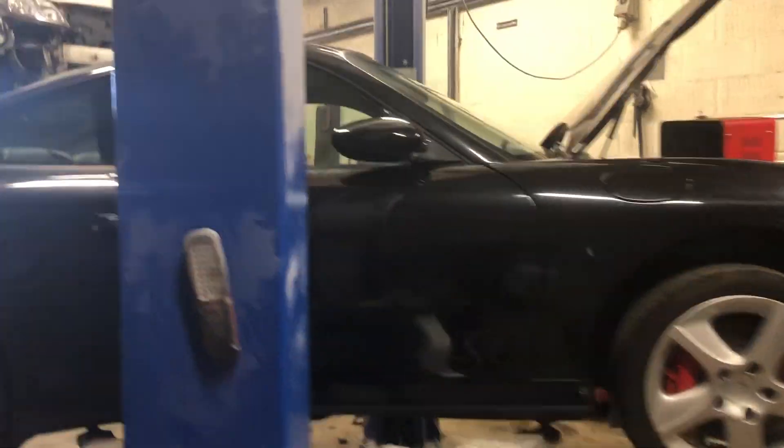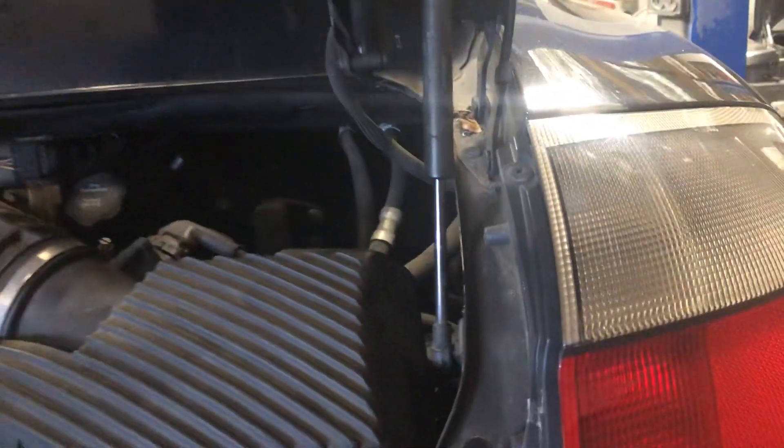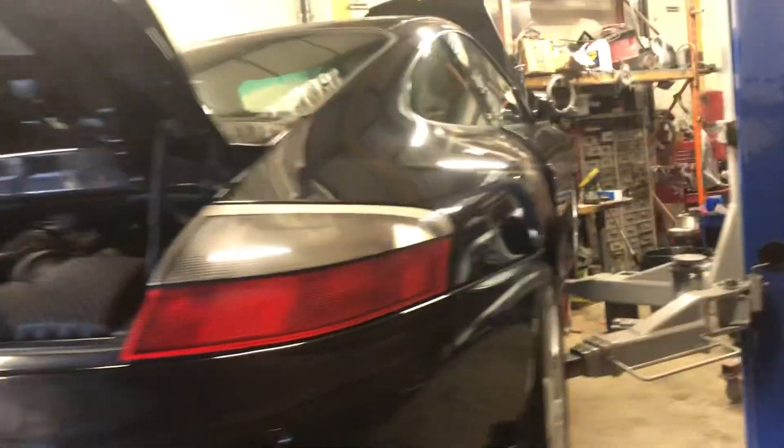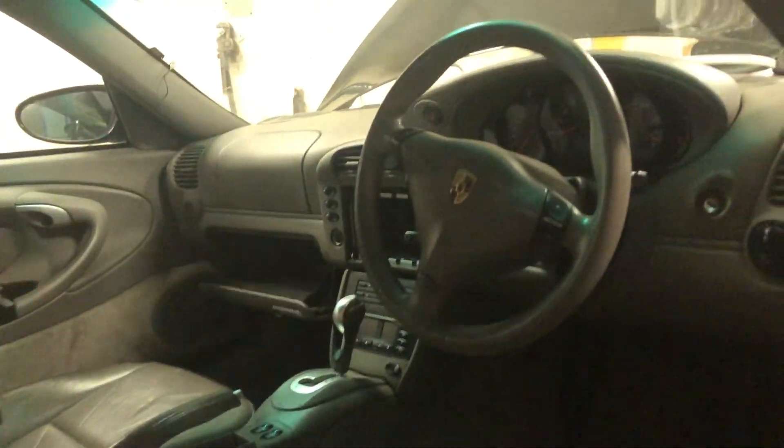A 2004 Carrera 4S 3.6 has come in with some damage on the back quarter and some damage on the front. It's got an oil leak on the engine - it looks like it might be coming from the crank seal or maybe the IMS bearing. It still runs, but it was an incredibly clean car pre-accident - grey leather, Tiptronic model.